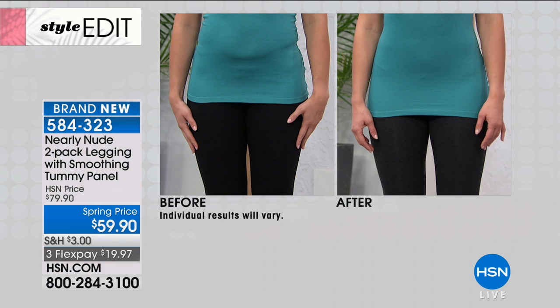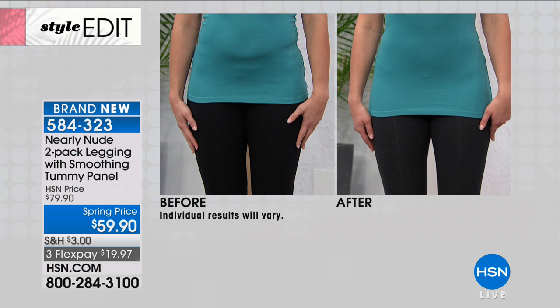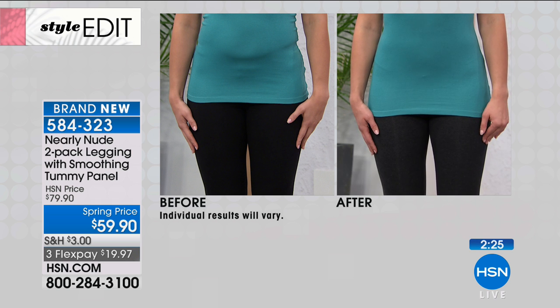I told the story earlier — I probably shouldn't because she'll kill me — but my daughter literally lives in them. She sleeps in them, wakes up and goes straight to her classes at college. That's living in your leggings. That's maxing out your budget too.